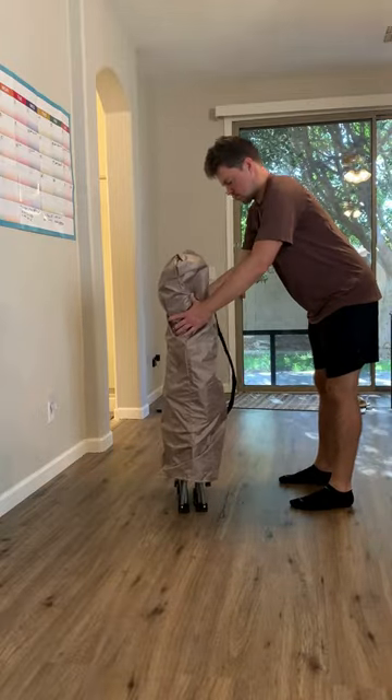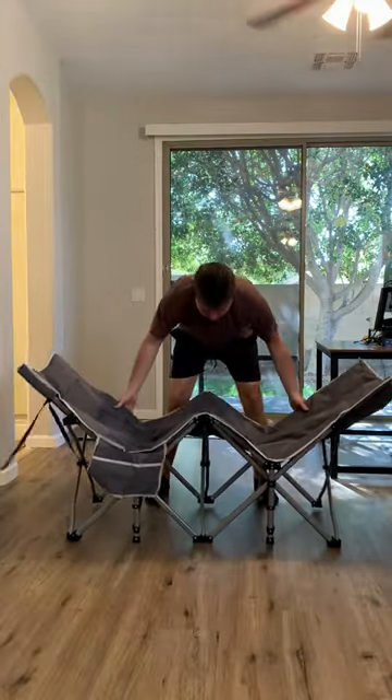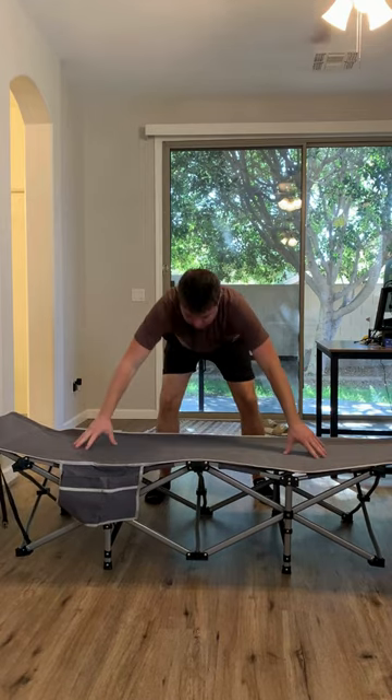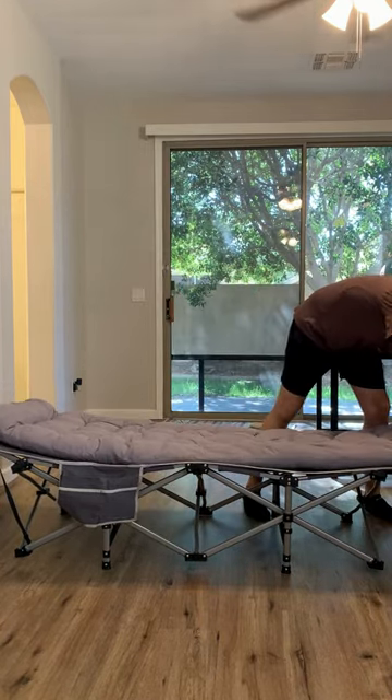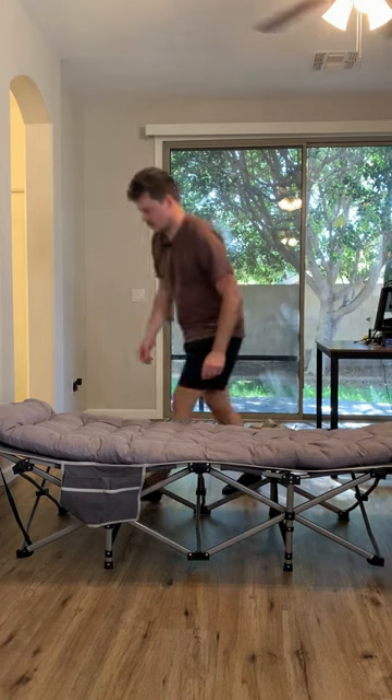If you're going to be sleeping outside this summer in a tent, whether it be for camping, hiking, maybe a music festival, I suggest ditching the air mattress, ditching the sleeping bags, and trying out one of these camping cots instead.